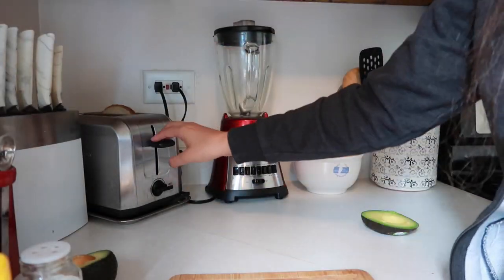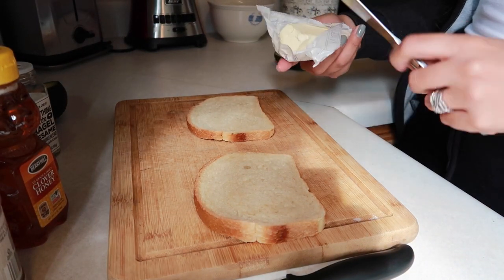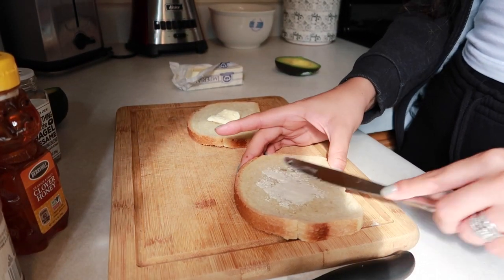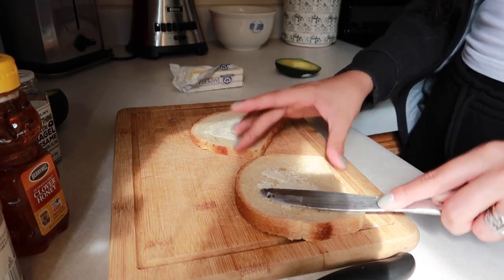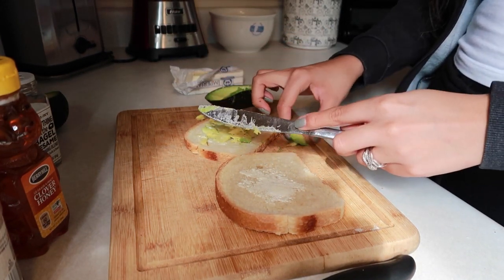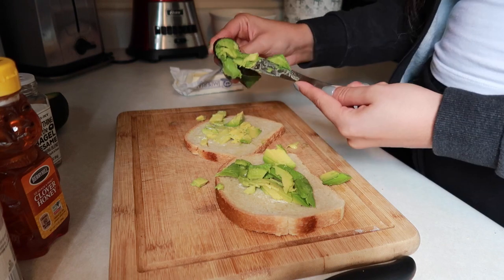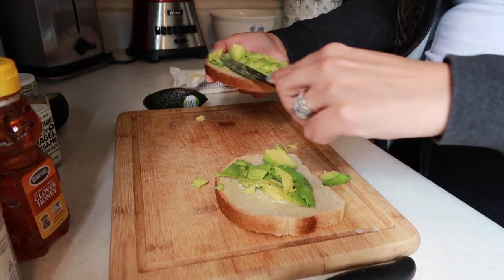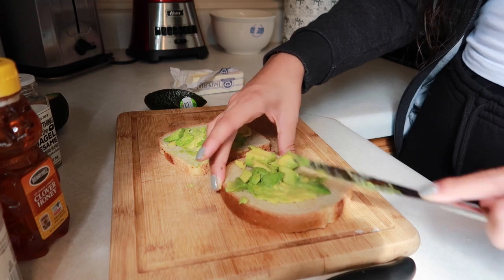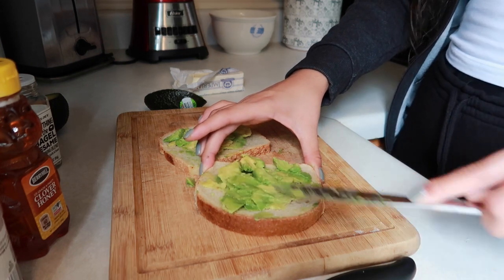I grab my toast — nice and toasty — and here's my secret ingredient: a little bit of butter. It just gives it that salty extra kick, and a little goes a long way. It seems like a lot but trust me, it melts. This is something I recently started doing on my sourdough, which is amazing. Then I put the avocado on — yes, it's a little messy, but this is real life. I like to get every single edge to make sure it's nice and mushy.